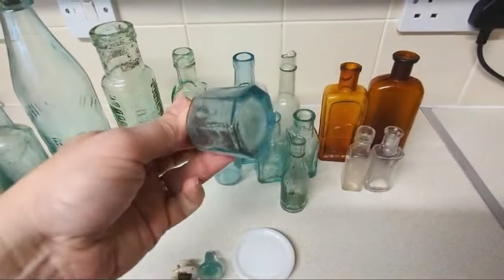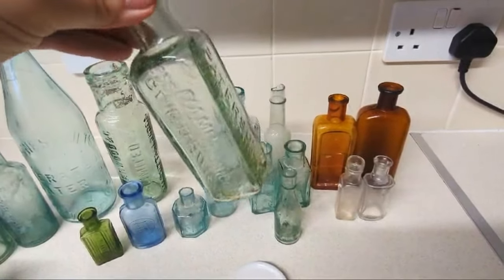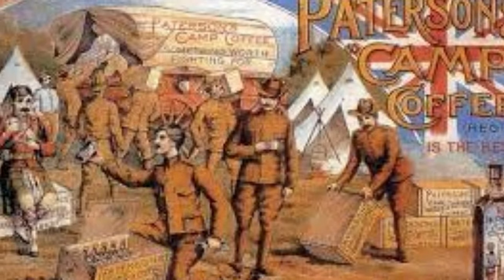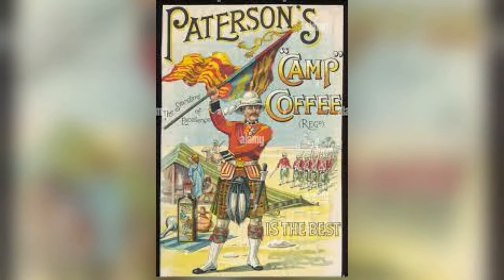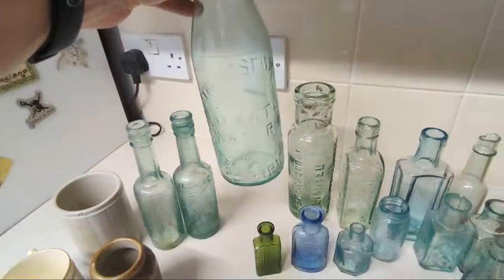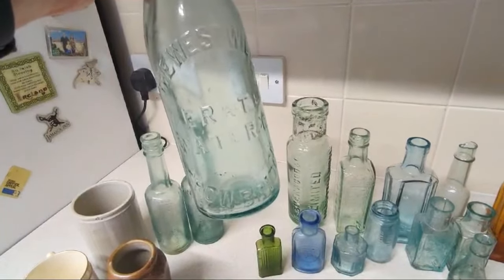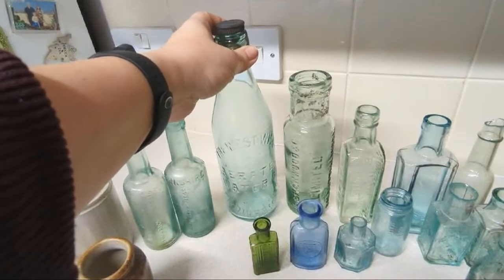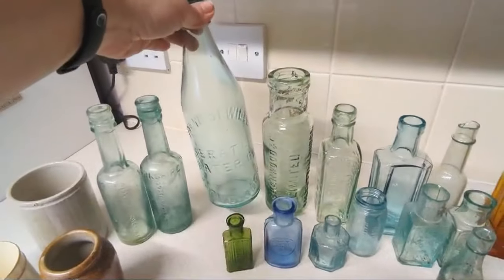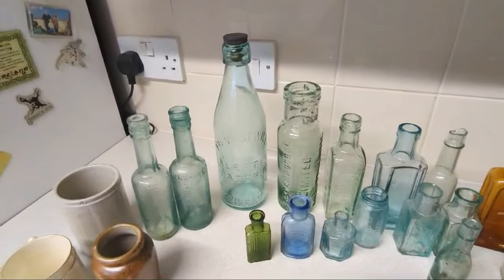Here we have the gorgeous little hexagonal ink. And a gorgeous example of Patterson's Camp Coffee — a really nice bottle, very nice thick glass, well embossed. Camp Coffee is a concentrated syrup flavoured with coffee and chicory, first produced in 1876 by Patterson and Sons Limited in Glasgow. This is an absolutely beautiful West Wilts Aerated Water Company of Trowbridge bottle. I couldn't find anything for this specific branch, so if you know anything about the West Wiltshire Aerated Water Company of Trowbridge, please leave a comment below.